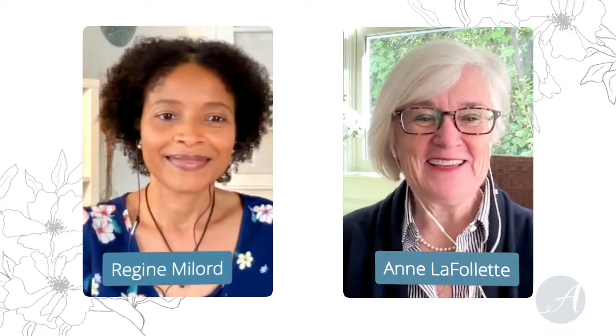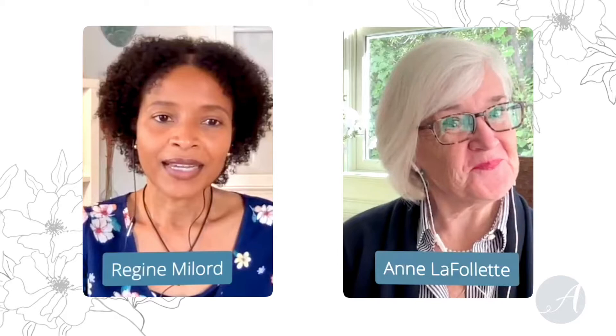I'm super excited to have Regine Malord here. Hello Regine. Regine, tell us where you are in the world. I am in Brockton, Massachusetts — 30 minutes south of Boston.